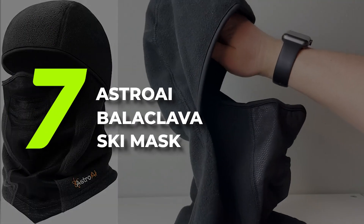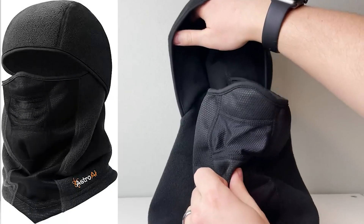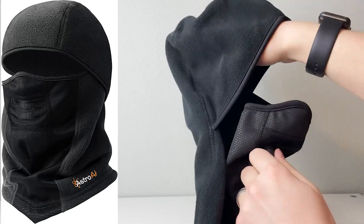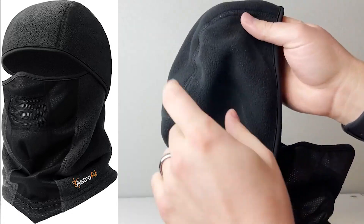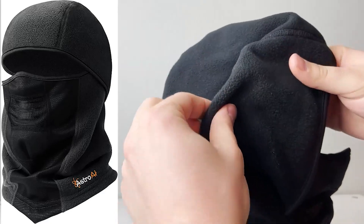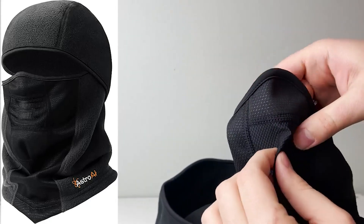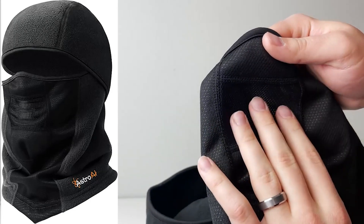Number 7: Astro AI Balaclava Ski Mask. The Astro AI Ski Mask is made of superfine soft, comfortable polar fleece, which is thicker, softer, lighter, and free of unpleasant odors. It gives you ultimate protection from cold, wind, dust, the sun's UV rays, and other elements while keeping you warm. The breathable mesh fabric designed for the mouth area keeps you breathing freely without feeling stifled or stuffy, and also helps prevent fogging of glasses or goggles.